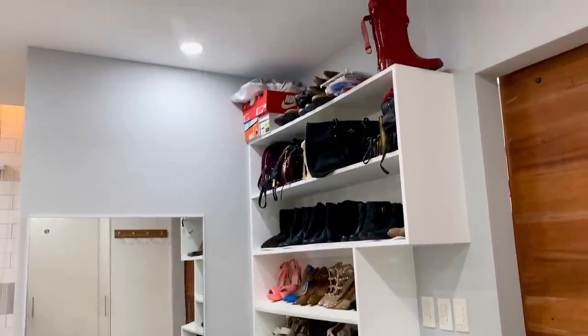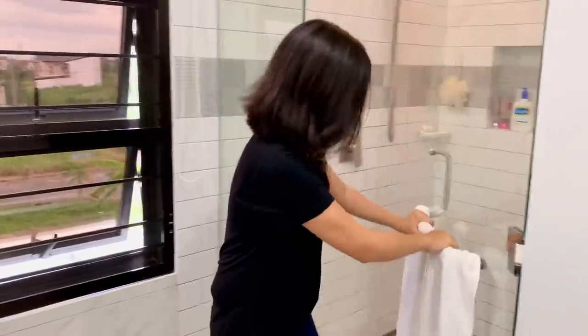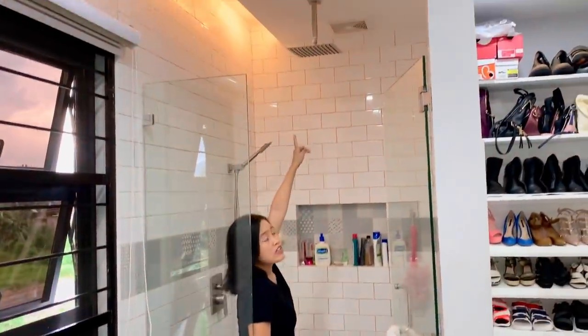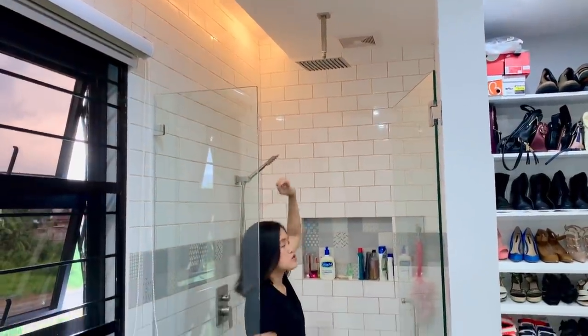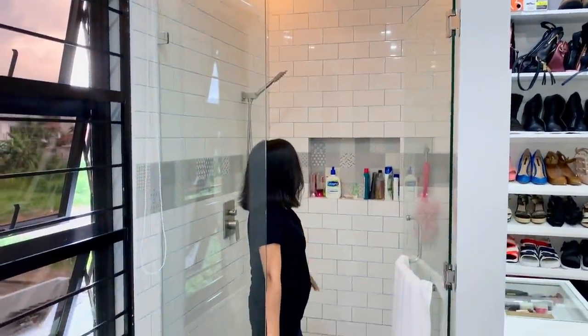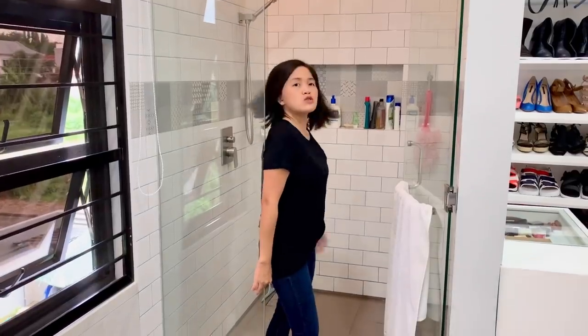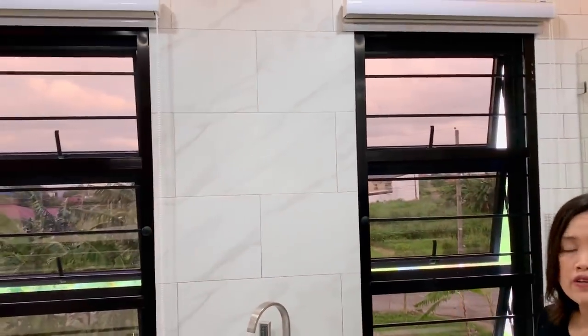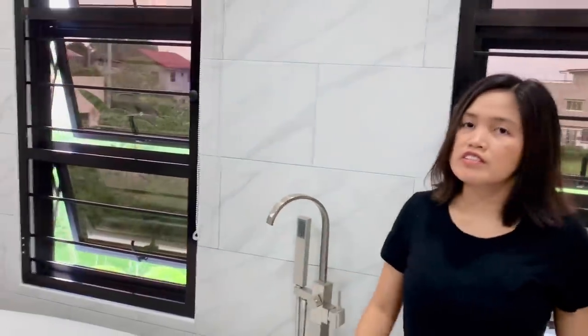Now that we're done with our closet, I'm going to show you our shower area. It's pretty classic because we use subway tile. We have tempered glass here as well. Looking up, we have a rain shower just like the other bathroom. Over here we have two nice windows that give us air circulation.